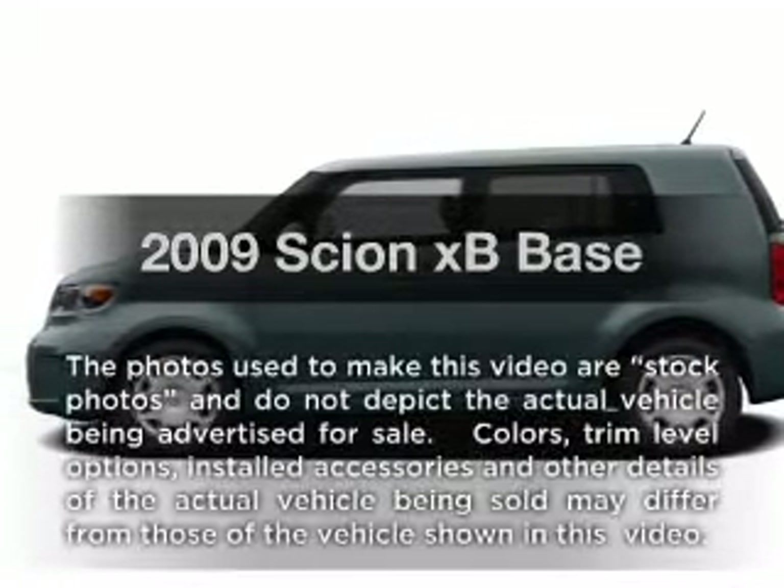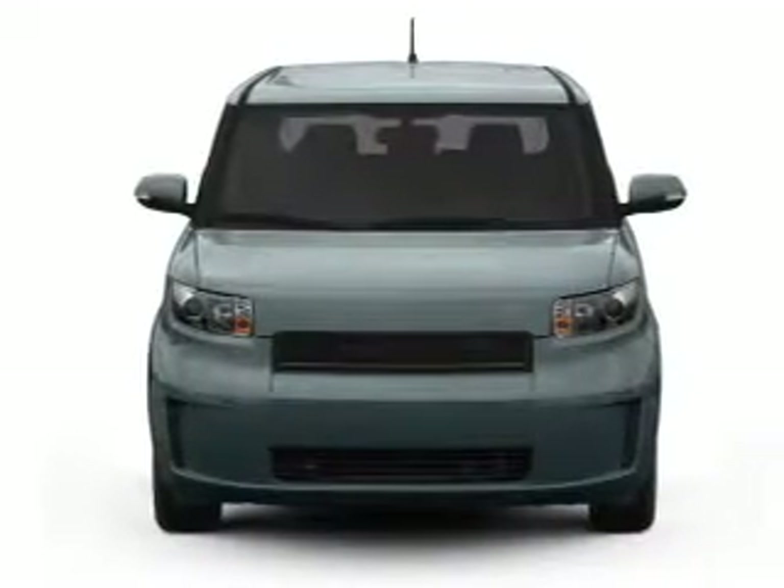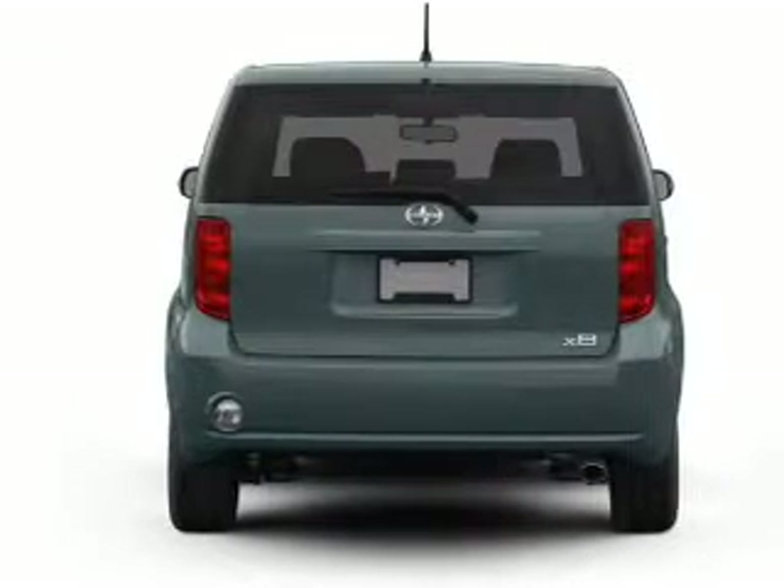Introducing the 2009 Scion XB. If you're looking for a first-rate auto, this one could be yours today. With an efficient four-cylinder engine connected to a smooth-shifting automatic transmission.